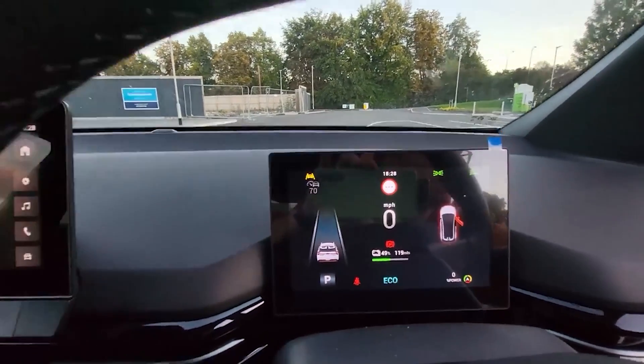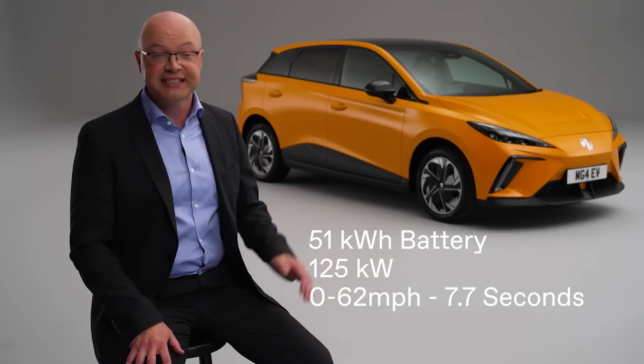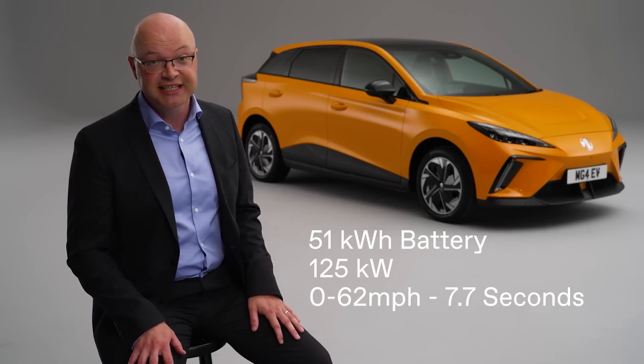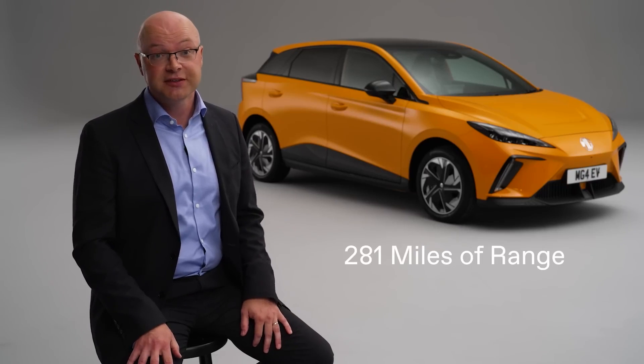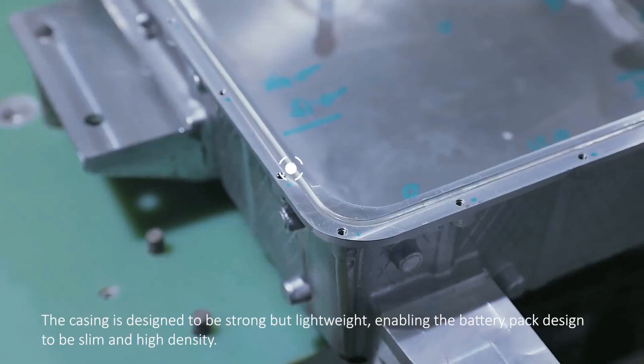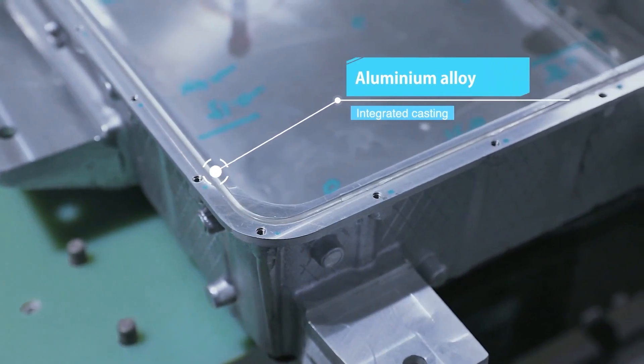The new MG4 EV is available in two battery sizes: 51 kWh and 64 kWh long range. Both sizes offer a valuable and practical pure electric range. The option between the two battery sizes increases the potential customer base, as only some EV drivers need a large onboard battery and a long electric range.